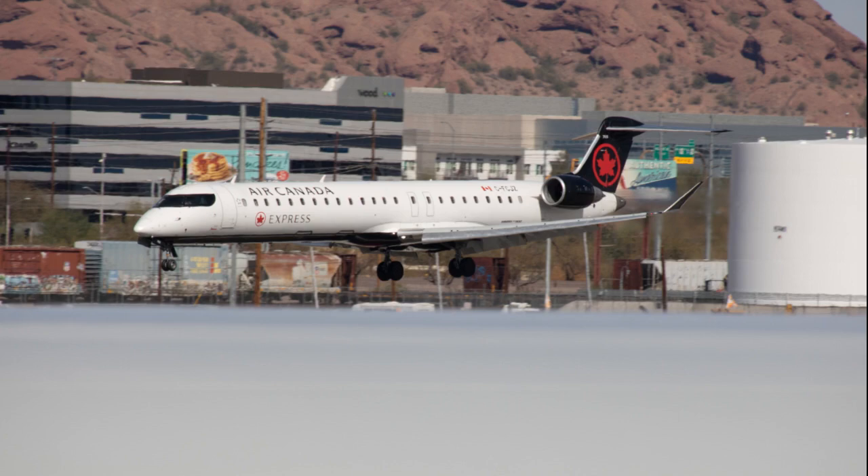Overall, Phoenix Sky Harbor International Airport is an absolutely beautiful airport. It definitely gives off such a different vibe and it makes me want to go back. I highly recommend — if you ever get a chance to check out Phoenix Sky Harbor or Phoenix in general, you will have a fantastic time, especially with how different it is as a winter hot spot.